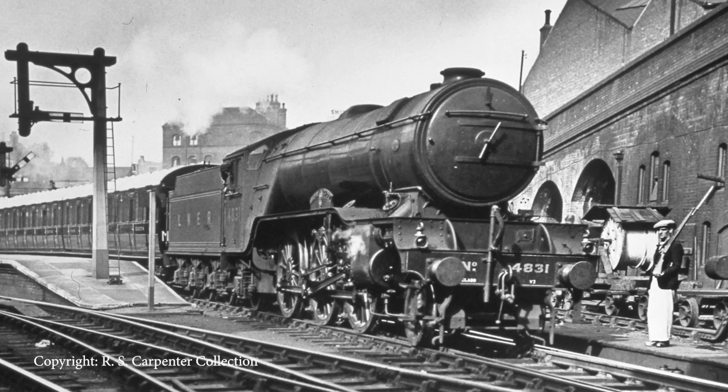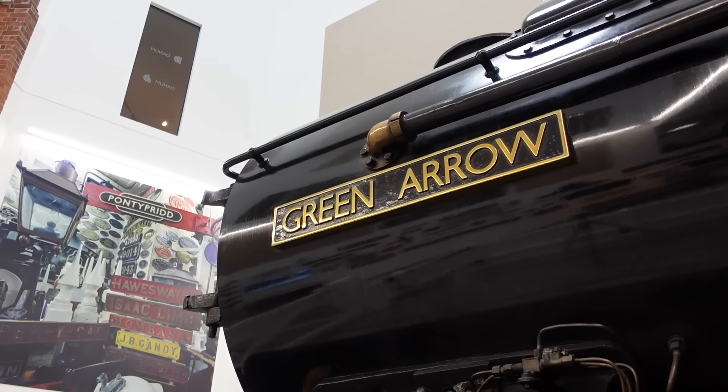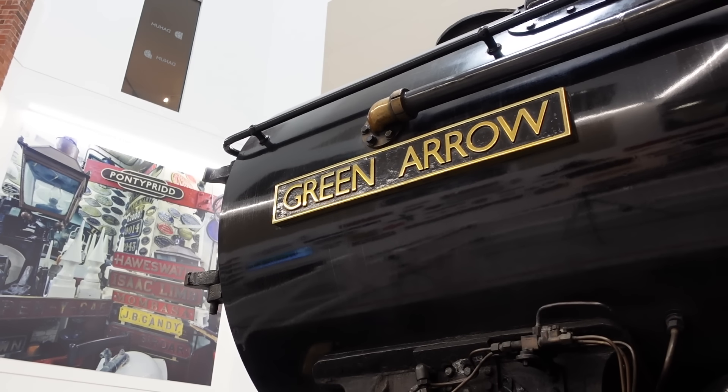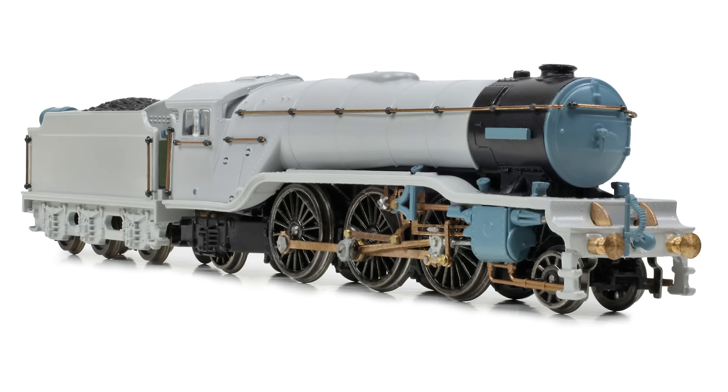A notable feature of the V2s was that of the 184 locomotives built, only eight were ever named. Seven of these carried curved nameplates on the running plate despite having no splashers to mount them on. The one exception was Green Arrow, which carried its name on straight nameplates on either side of the smokebox. Both nameplate styles are included in the new V2 tooling suite.